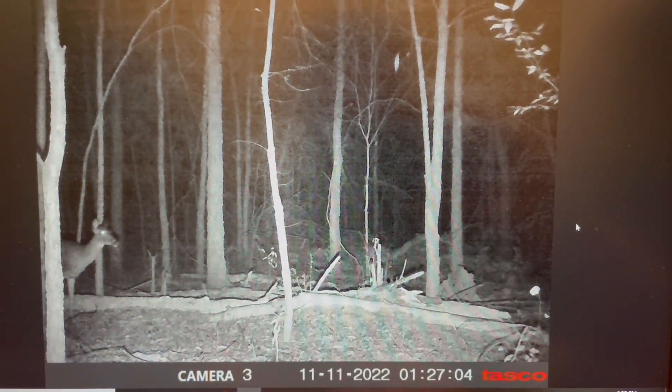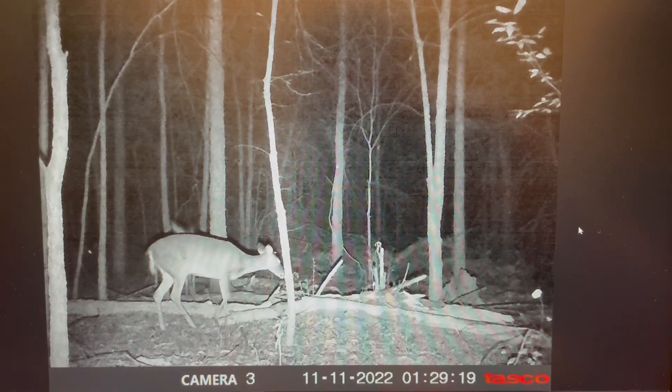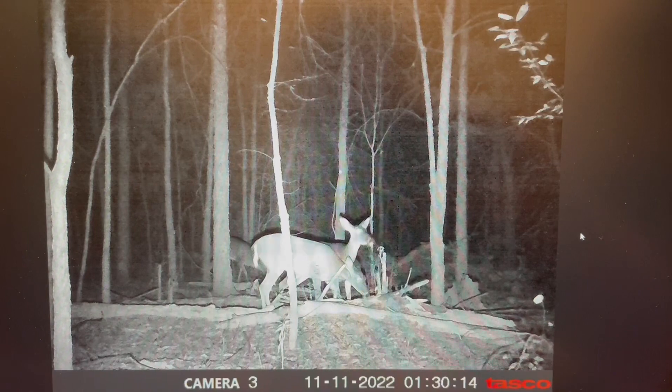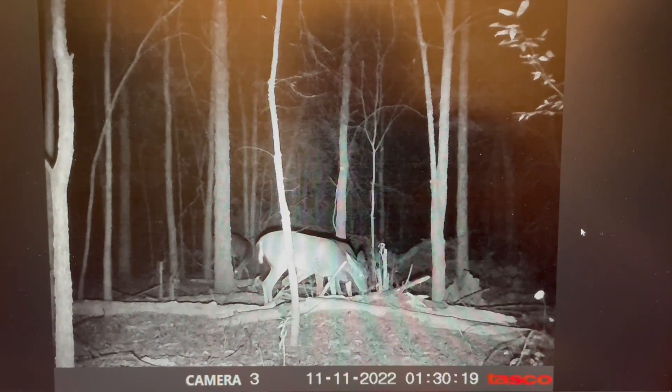So here we go — in the middle of the night, 1:30, I had some does come in. It looks like they sniffed around, not really attracted to the peanuts or the oats, but they go right to that tree and they tear that tree up for about an hour or so.